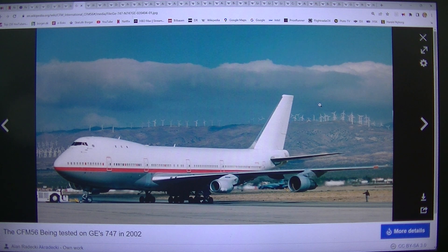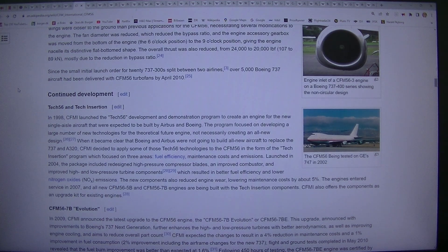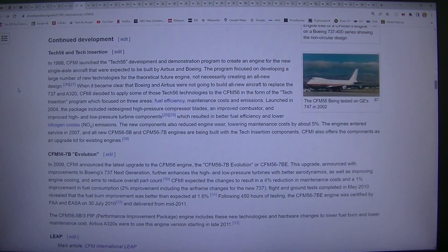Continued development: Tech56 and tech insertion. In 1998, CFMI launched the Tech56 development and demonstration program to create an engine for the new single-aisle aircraft that were expected to be built by Airbus and Boeing. The program focused on developing a large number of new technologies for the theoretical future engine, not necessarily creating an all-new design.